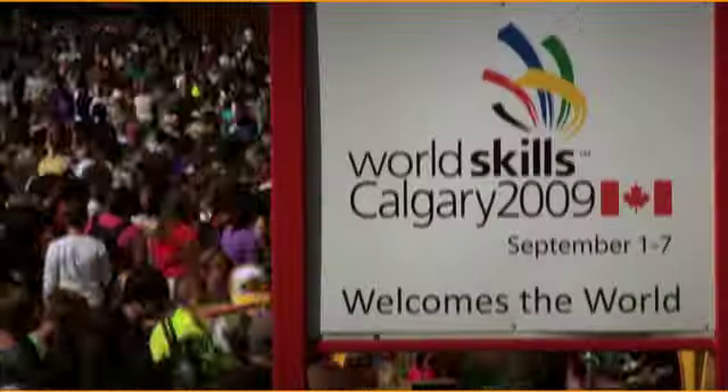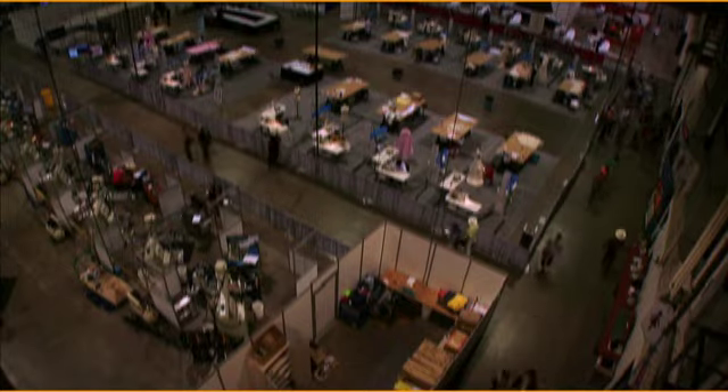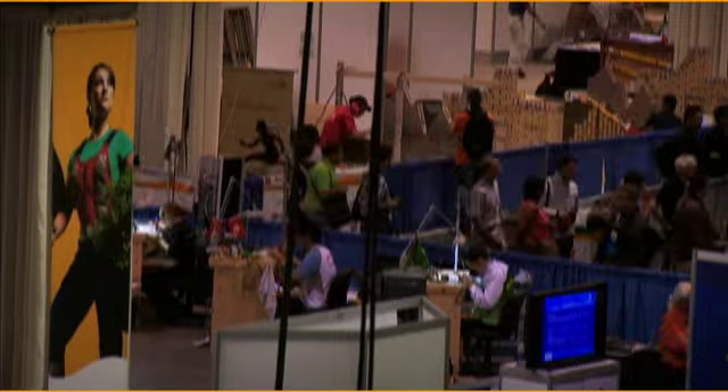WorldSkills Calgary 2009 is officially underway. Thousands of people are flooding Stampede Park to watch 851 competitors battling to be the world's best in 45 skills categories.